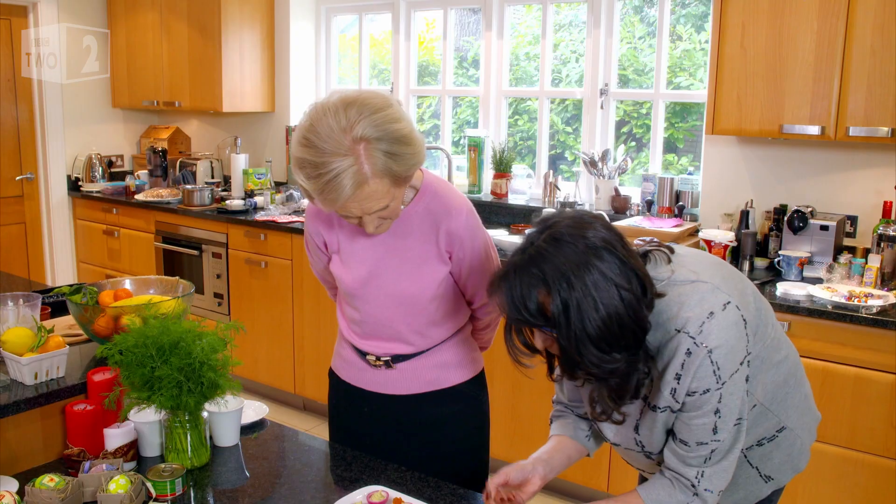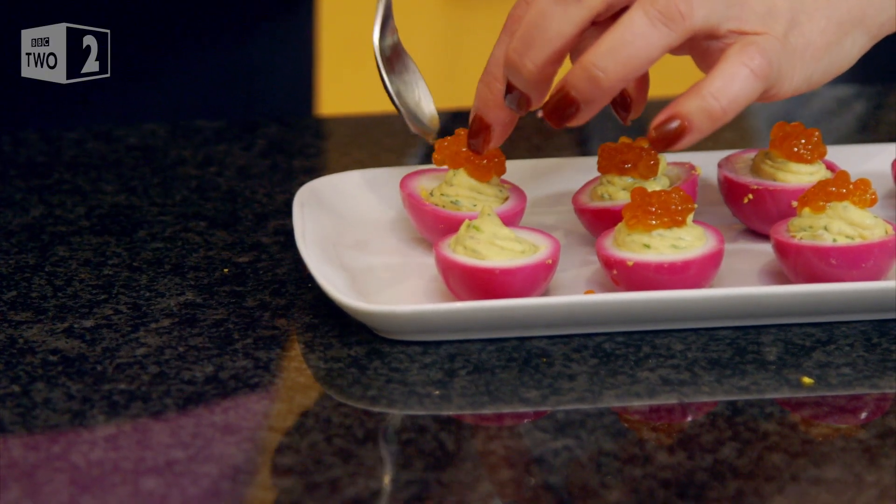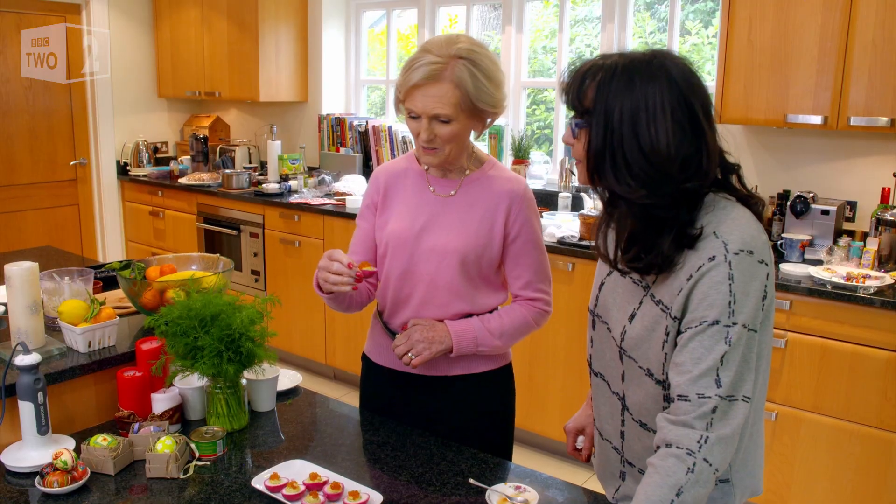And in the spirit of real indulgence at Easter, she tops them with red salmon caviar. It looks the part, doesn't it? It looks lovely.